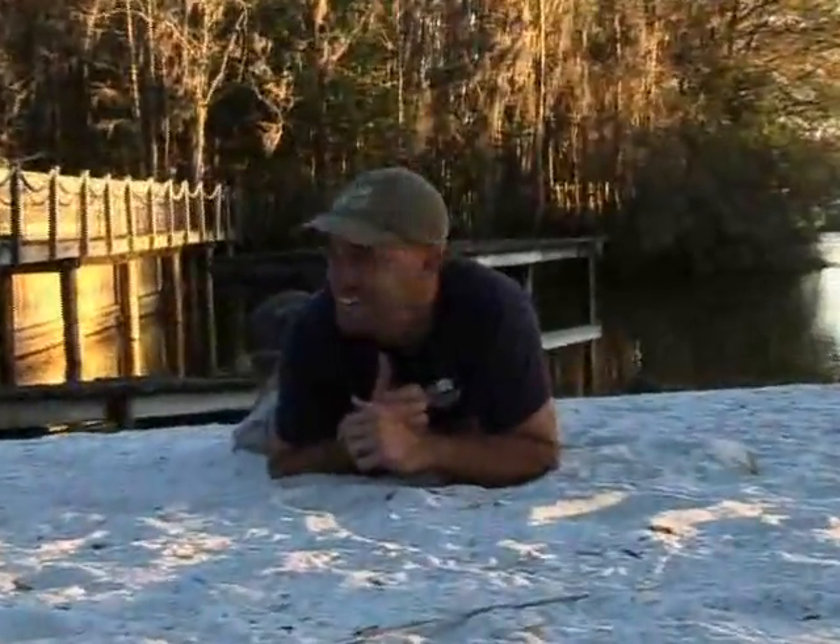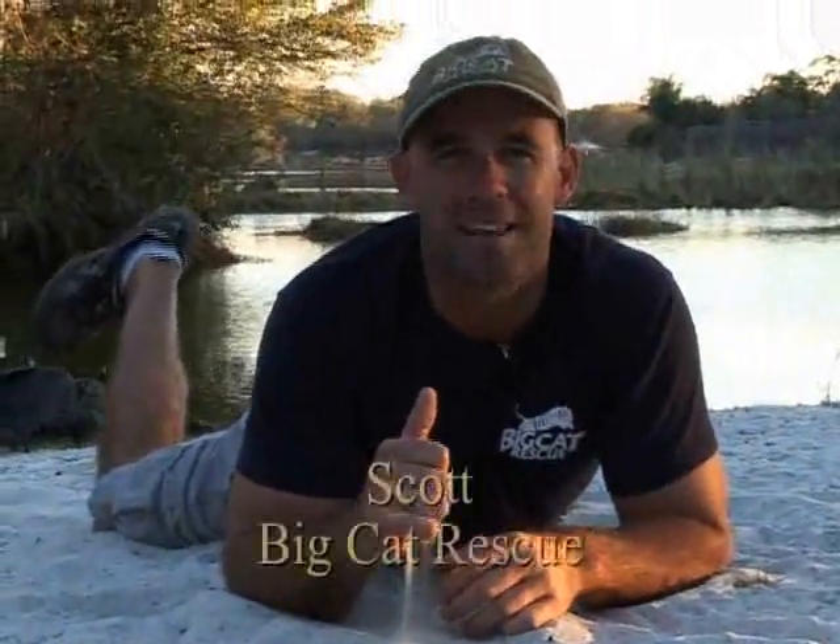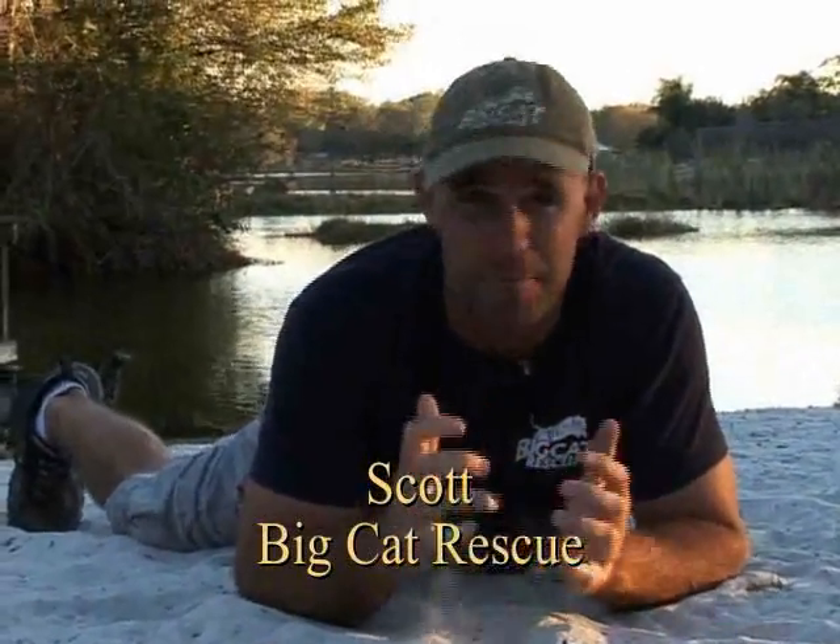Anyone see any Sand Cats around here? Our Species Spotlight this week is on Sand Cats. And believe it or not, that is their real name. People always say, what are they called? They live in the sand, but that's their name — they're actually Sand Cats. And their scientific name is Felis margarita. Don't ask me why.